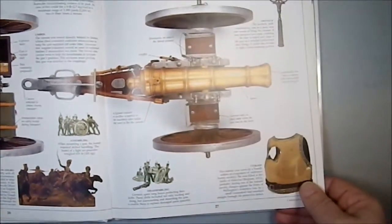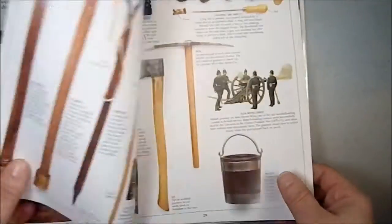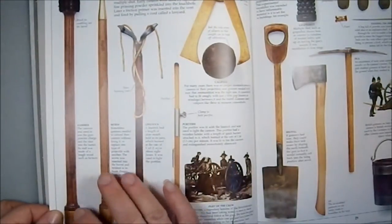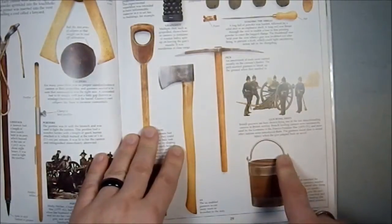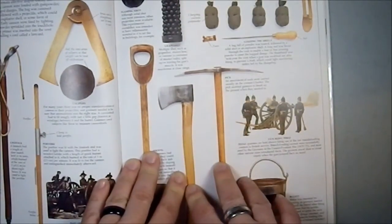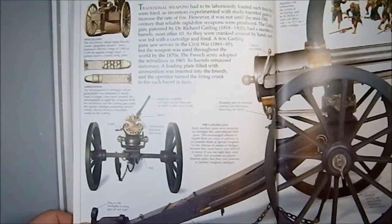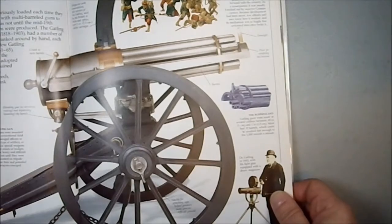We have field guns. I would love to see this thing in real life — that would be just so awesome. These are the tools of cannoneers. Then we have more for properly setting up camps and fortifications, and grapeshot, which is just a horrible thing and marvelous at the same time. Here we have the early rapid-fire weapons — the Gatling gun. Look at the beauty. Isn't that just lovely?